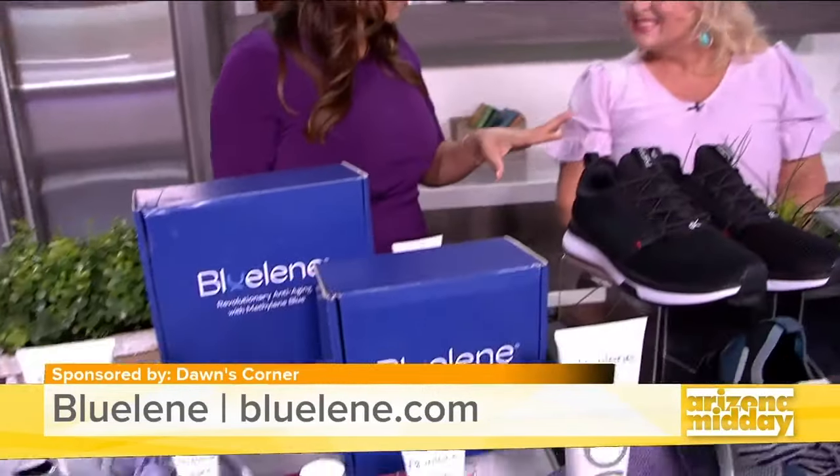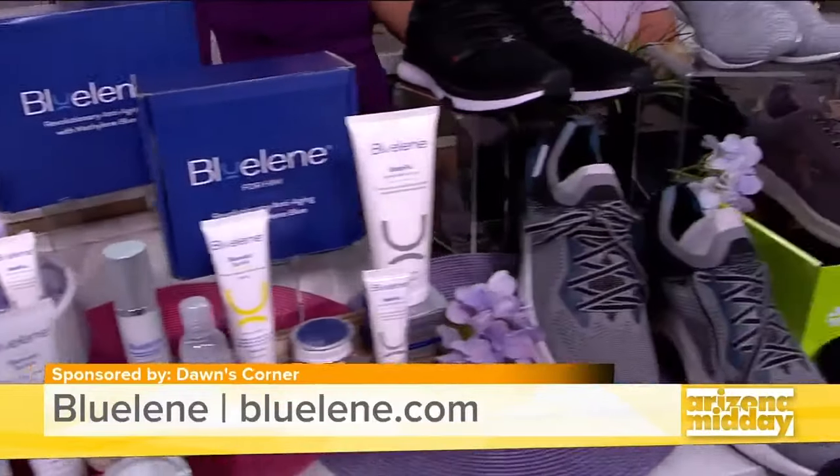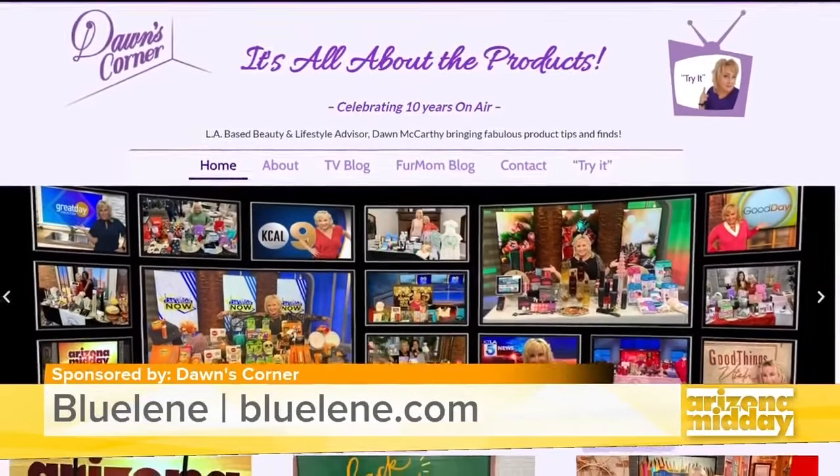Thank you so much for sharing all of this awesome information — it's all very helpful! Thank you so much, Dawn. If you want to learn more, just head to dawnscorner.com.